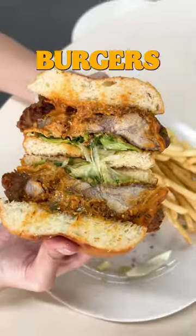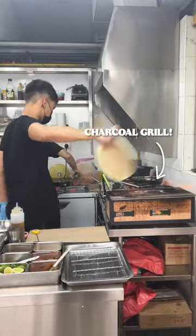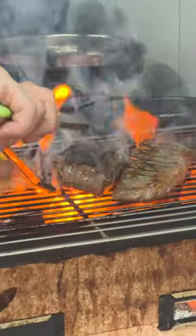Have you tried the stall with XL fried chicken burgers and black garlic steaks? This is Black Goat. In front of their stall is a small charcoal-fired grill that they use to cook their meats.